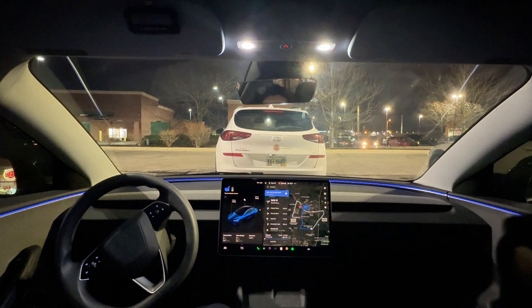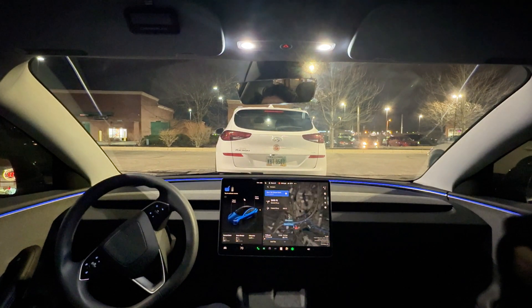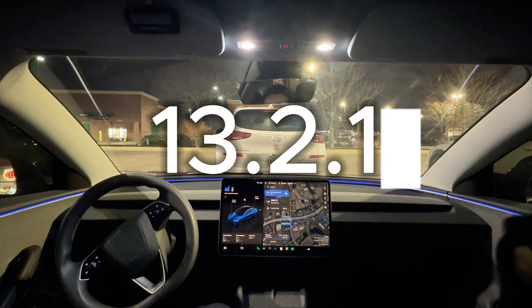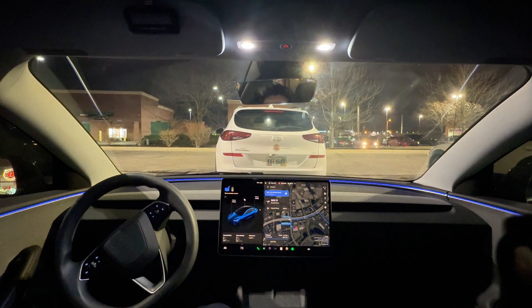Hey guys, welcome back to the channel. This is Drive Electric. Today we're in Tesla's Full Self-Driving version 13.2.1. The highly anticipated version 13 is here and this is going to be my third or fourth time with version 13 enabled. I am very excited and very happy with this update — it is absolutely mind-blowing what it's capable of.